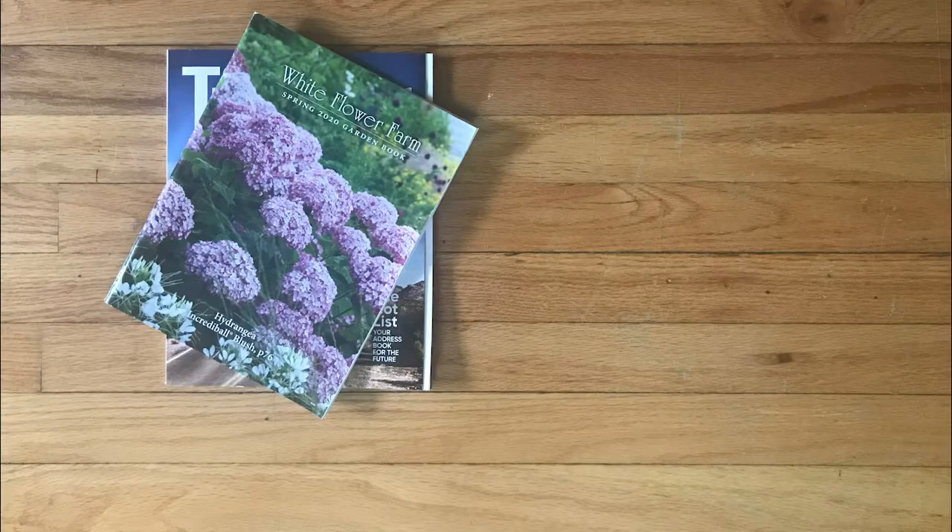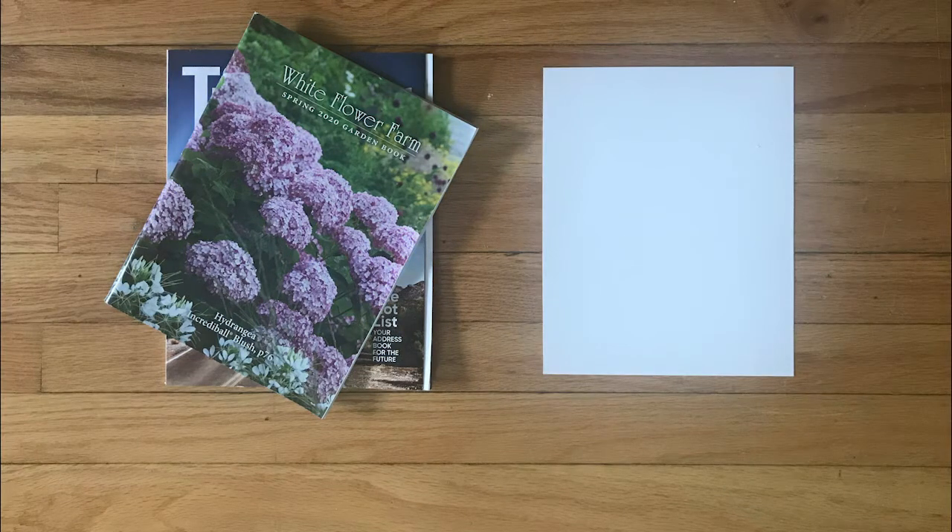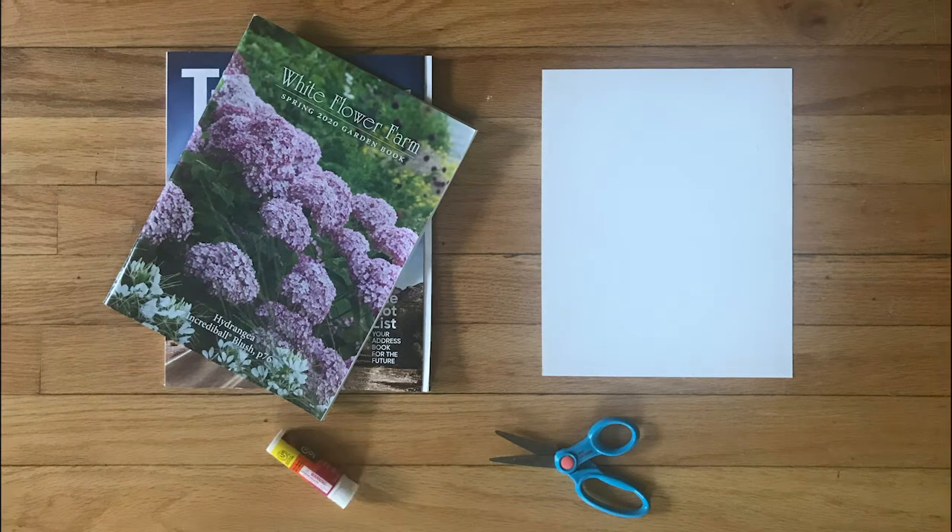These are the materials you'll need to make your own collages: magazines or catalogues that you can cut up to make your artwork, a sheet of paper — make sure it's a little bit smaller than the magazines you're using and try to pick a paper that's a little bit stiff — scissors and a glue stick.